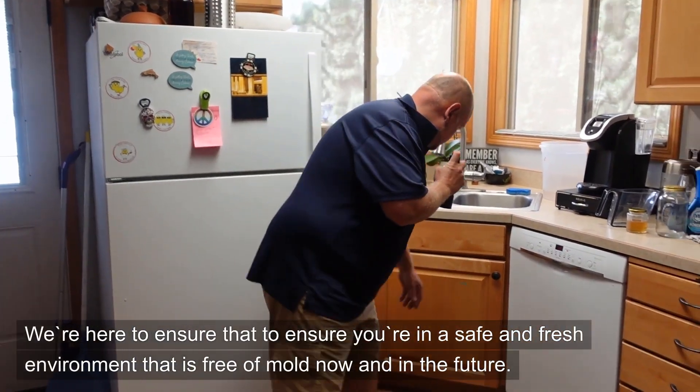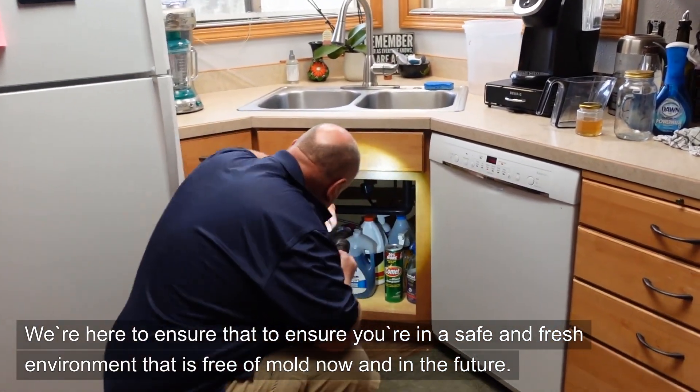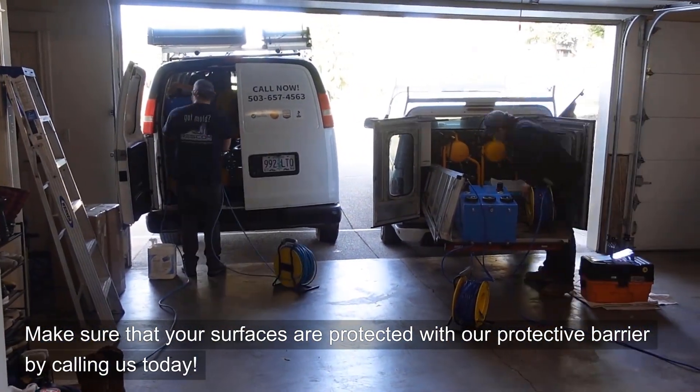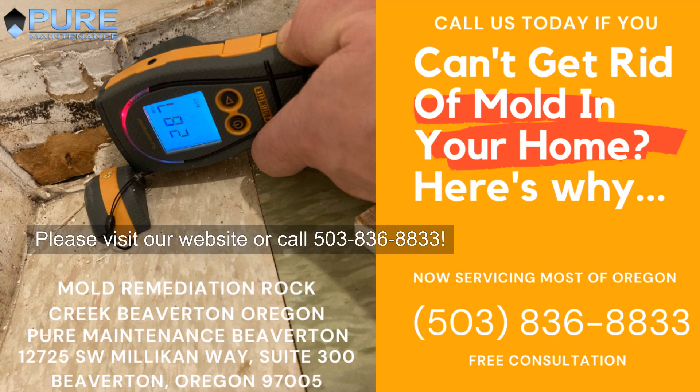We're here to ensure that you're in a safe and fresh environment that is free of mold now and in the future. Make sure that your surfaces are protected with our protective barrier by calling us today. Please visit our website or call 503-836-8833.